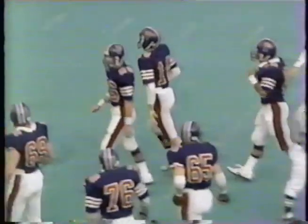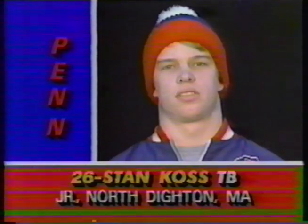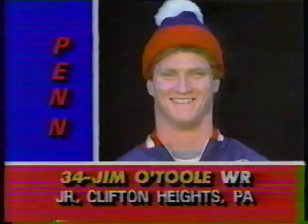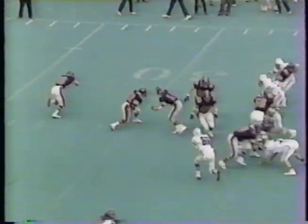Ed Simpson made the tackle. These are the people playing offense now for Penn. There's McGeehan, the quarterback, the junior. Stan Koss will be the starting tailback, with Orkman later. Chuck Nolan, who's doing a lot of running this year. There's O.B. Threats. Slot to the right for Penn.